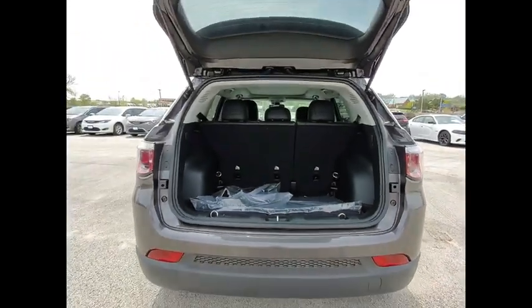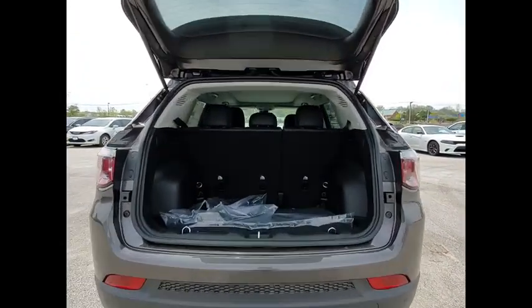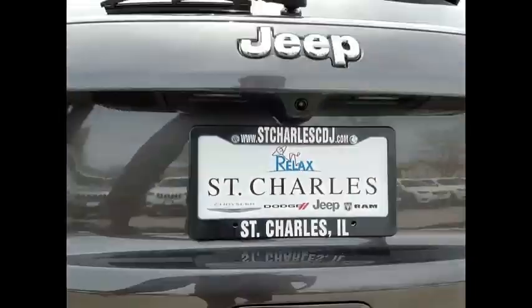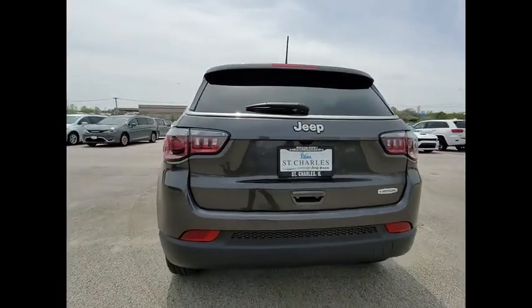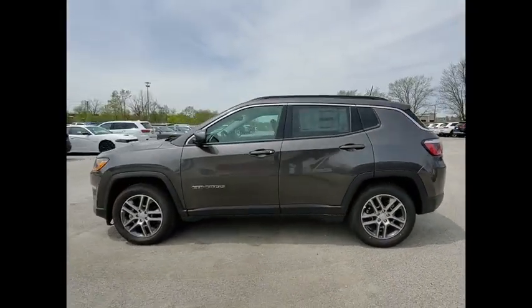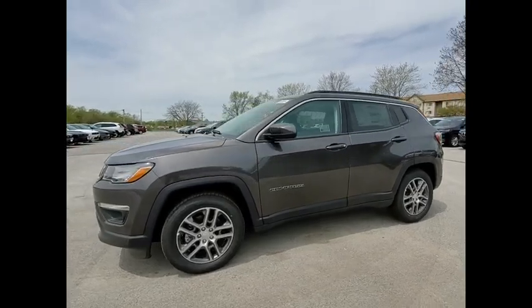Here are some of this vehicle's great options: electronic stability control, brake assist, traction control, remote keyless entry, fog lights, four-wheel disc brakes, speed control, rear window defroster, rear window wiper, heated steering wheel. Come see the car for yourself.